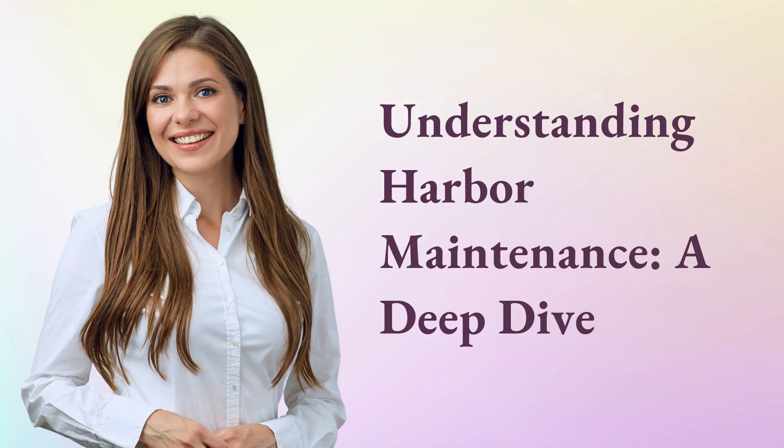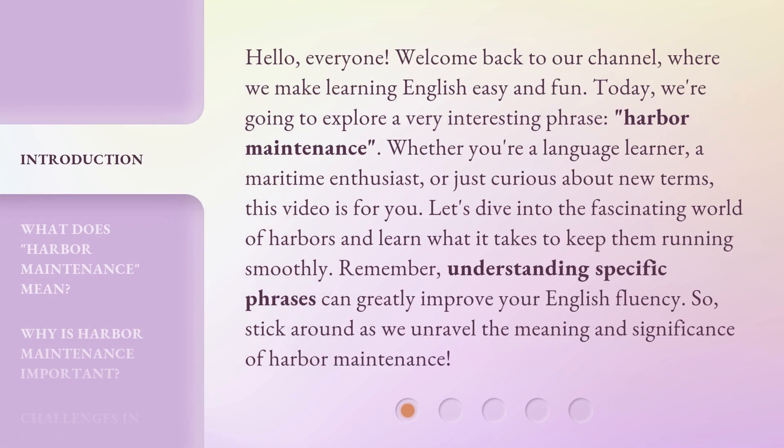Understanding Harbor Maintenance: A Deep Dive. Hello everyone, welcome back to our channel, where we make learning English easy and fun. Today, we're going to explore a very interesting phrase: harbor maintenance. Whether you're a language learner, a maritime enthusiast, or just curious about new terms, this video is for you. Let's dive into the fascinating world of harbors and learn what it takes to keep them running smoothly. Remember, understanding specific phrases can greatly improve your English fluency, so stick around as we unravel the meaning and significance of harbor maintenance.